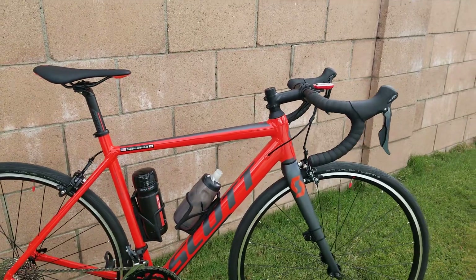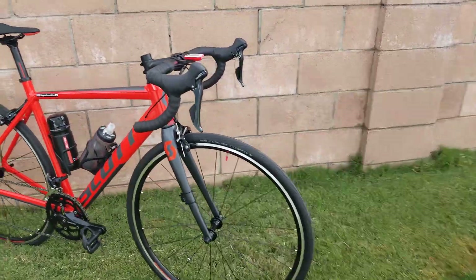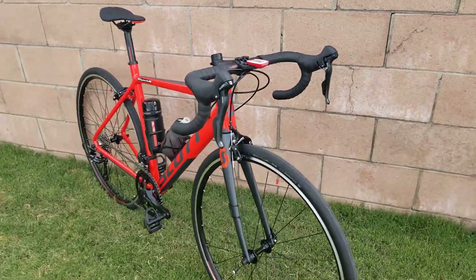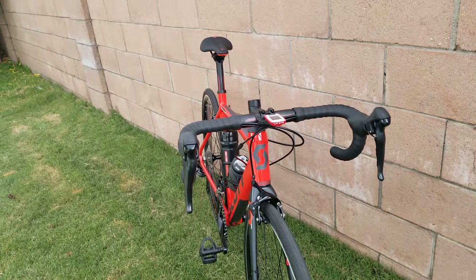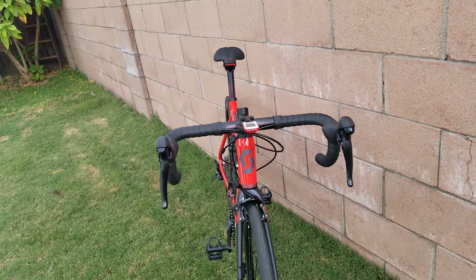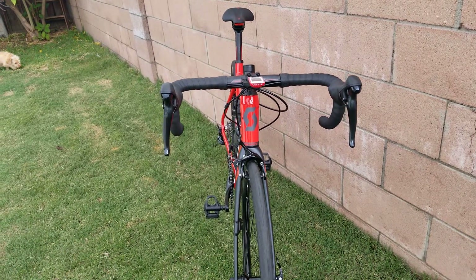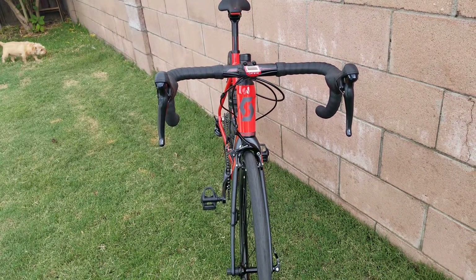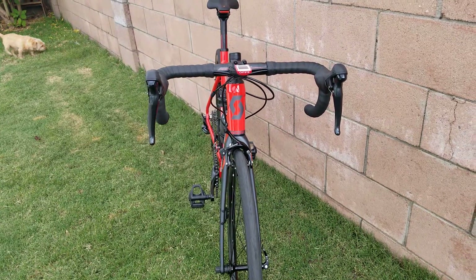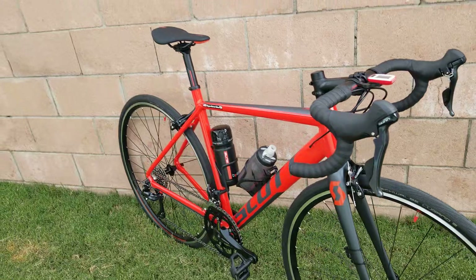I like valve caps because they protect the Presta valves, but more importantly they look good. I know looks aren't the most important thing on a bike, but if your bike looks good, you look good, and you feel good — everything falls into place. Anybody getting passed by this bike is going to say 'wow, that's a cool bike.' They don't realize it has Tektro brakes, a Sora groupset, and that you only spent $740 on the bike.